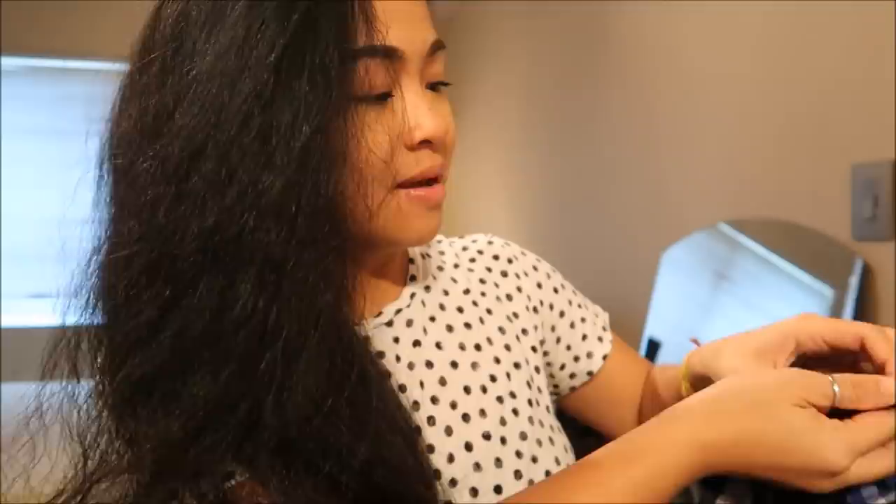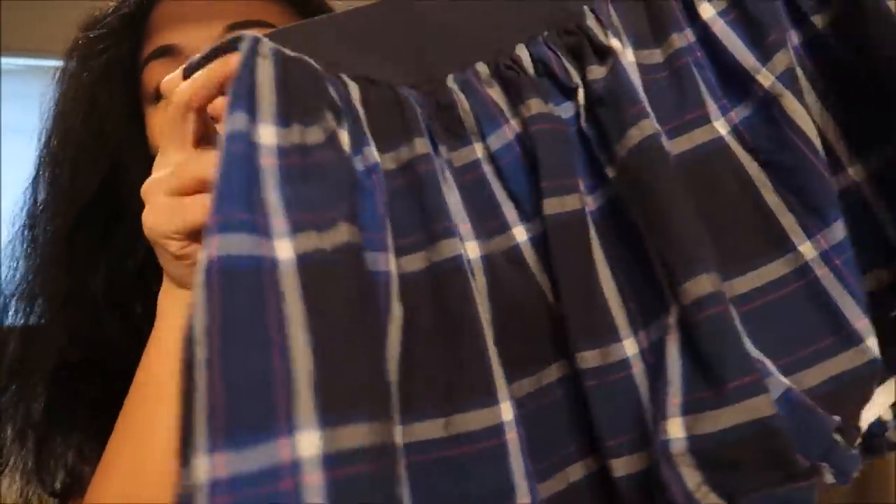First thing I have is a plaid skirt. I probably could fit this but I didn't do a try-on on it. It's by Hollister in a size large. It's plaid — super duper cute.